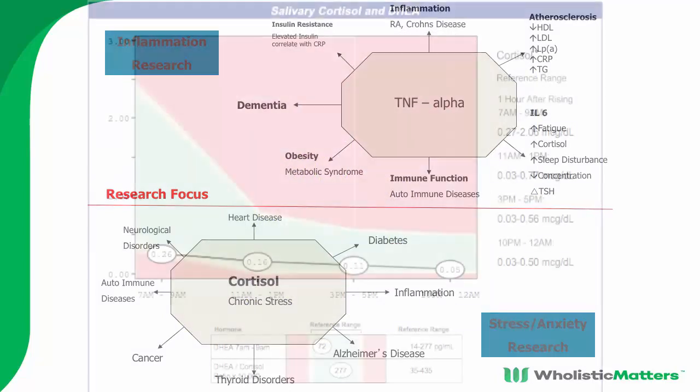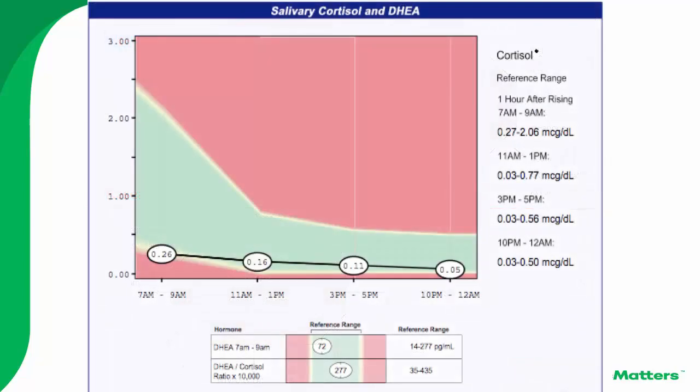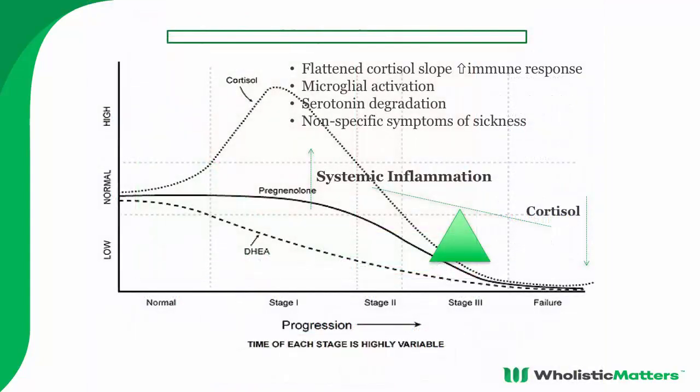When patients have too much stress, the body turns down the stress response to protect itself, but with consequences. When cortisol levels are low we see systemic inflammation from that flattened cortisol curve, triggering microglial activation in the brain, serotonin degradation because of indolamines in the digestive tract, and non-specific sickness symptoms. There is this layering effect in patients who are under stress and have a biotoxic exposure.